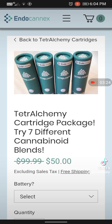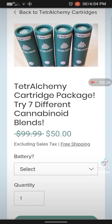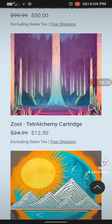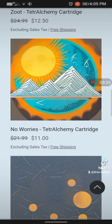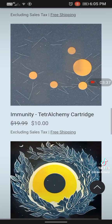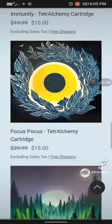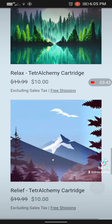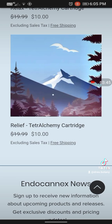You can try the 7 different cannabinoid blends that work with a 510 thread battery, and they are $50 for those, or you can try them individually. I've had all of them — Zoot is very good, No Worries is very good, Immunity is very good, Focus Pocus of course I've had that, Relax, and Relief is also another good one.